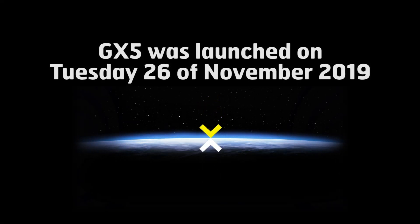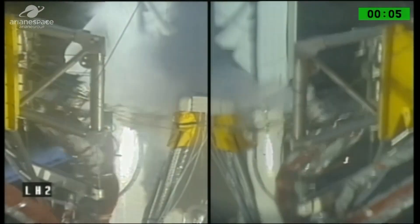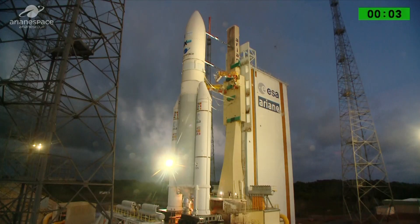10, 9, 8, 7, 6, 5, 4, 3, 2, 1 — liftoff!